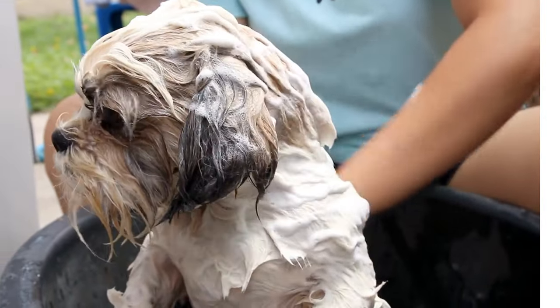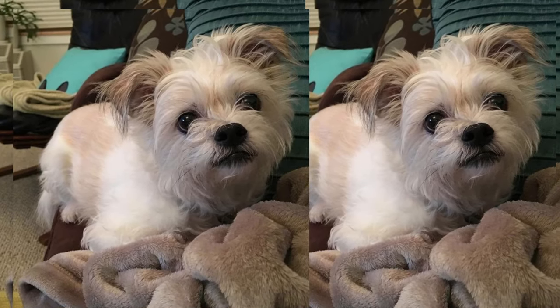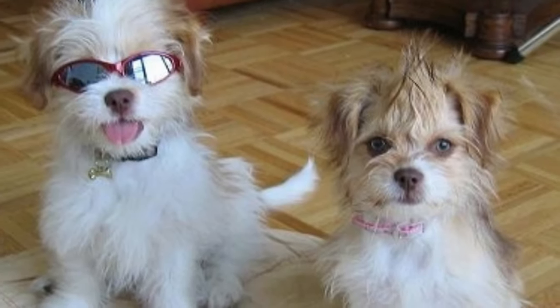Despite their small size, Shichais are quite active and need regular exercise. Daily walks and playtime in the backyard are essential to keep them mentally and physically stimulated.